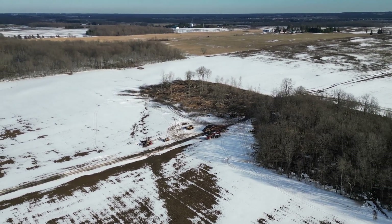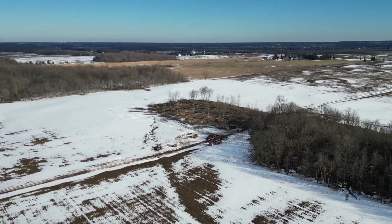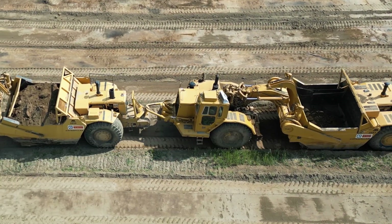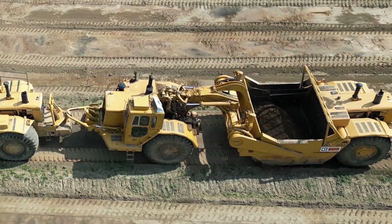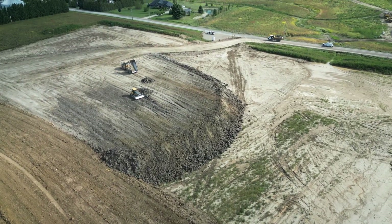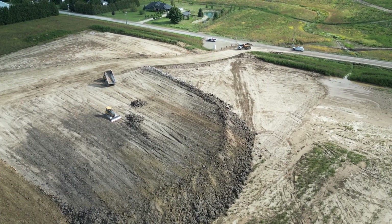The first step is clearing the site of any trees, vegetation, or debris. Then excavators dig and remove the topsoil to create a level surface for construction. This process helps create a stable foundation. Grading involves reshaping the land to achieve the desired slopes and elevations, using heavy machinery like bulldozers and graders. The goal is to ensure proper drainage, prevent erosion, and create a safe and even surface for construction.